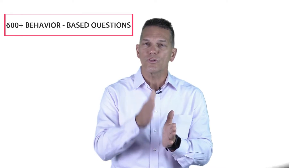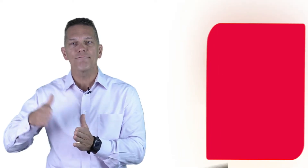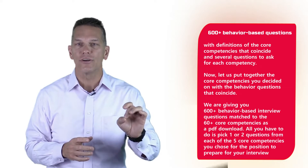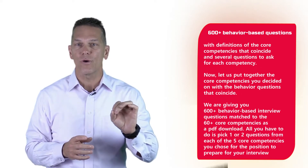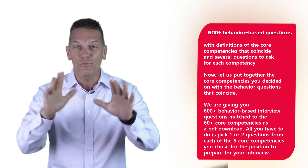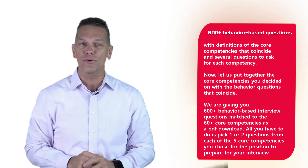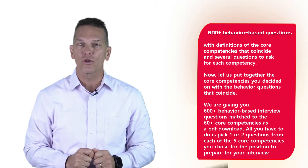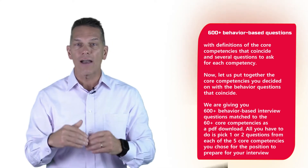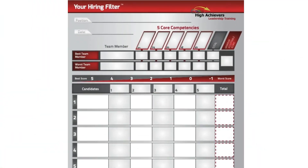Your core competencies drive your behavior-based questions. You use those core competencies and we have behavior-based questions that coincide with them. We are giving you 600 behavior-based interview questions matched with 60 core competencies as a PDF download. All you have to do is pick one or two questions from each of the five core competencies — we've got them all filled out for you.